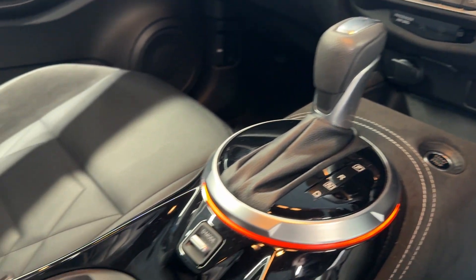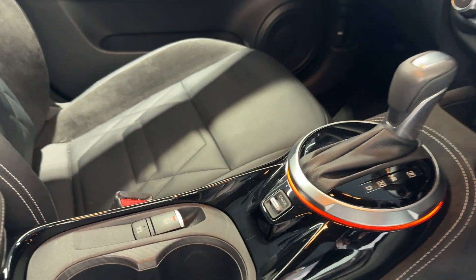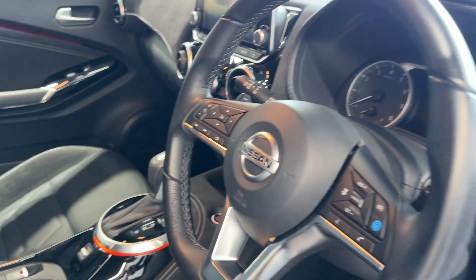Drive selector, electronic handbrake, and a flat bottom wheel.